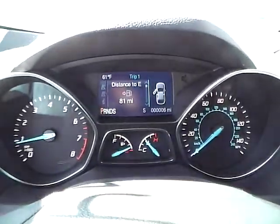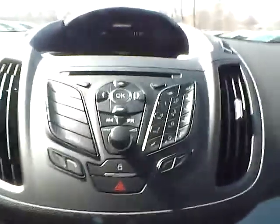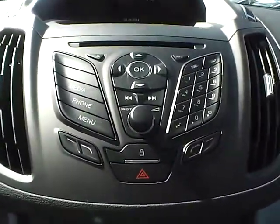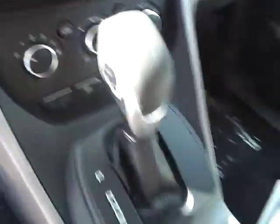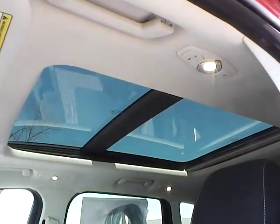We have a nicely lit up gauge cluster. As for the center console, we have AM/FM radio with CD player and Sirius satellite capabilities. We have climate controls. This is an automatic vehicle, and it is also equipped with a power panoramic moon roof.